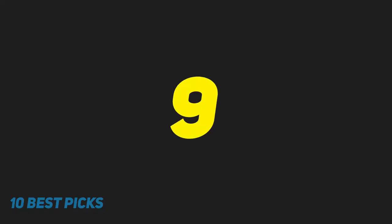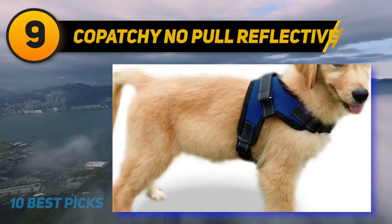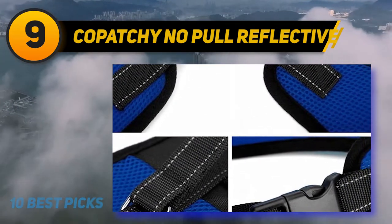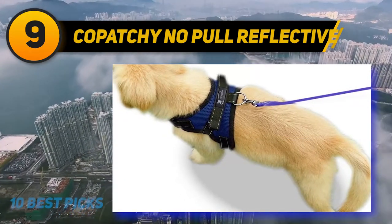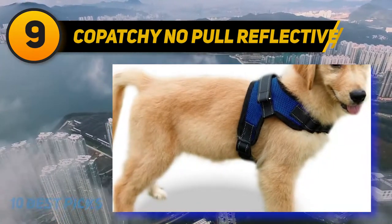At number 9: the Kapuchi No Pull Reflective. Kapuchi's No Pull Reflective adjustable dog harness helps you keep your pup relaxed and under control as you photograph yourself and your puppy during an evening walk. This handy harness is highly flexible and is proven to help keep your dog safe in low-light areas such as when traveling early in the morning or at night.